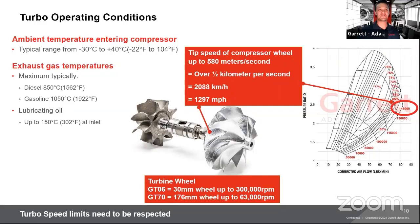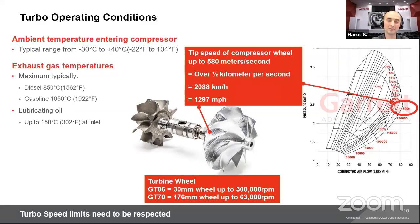A question we get a lot: when will the e-turbo be available? It is available in certain OEM applications, but as far as performance aftermarket, we don't have a timeline yet. It's not out of the question — it's something we're always looking at. Our OEM side is always developing, and we try to learn from each other. It could eventually be a product offering as long as there's enough demand for it.